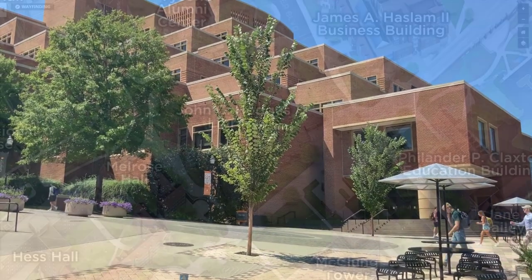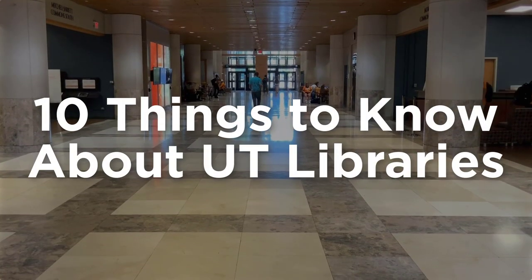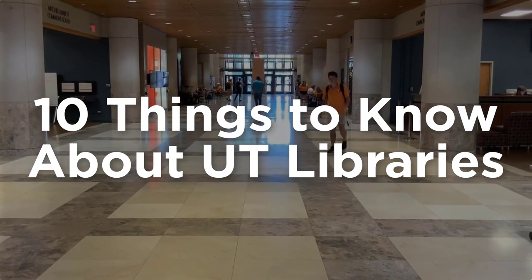Welcome to UT Libraries. Hodges Library is located near the center of campus off Volunteer Boulevard and Melrose Avenue, right next to the pedestrian walkway. This video will give you a brief tour of the library, including 10 spaces and services you'll want to know about.